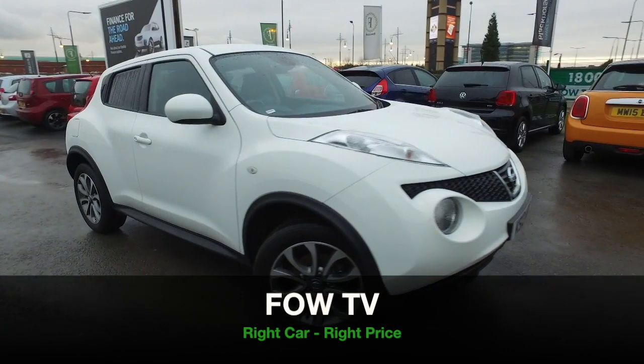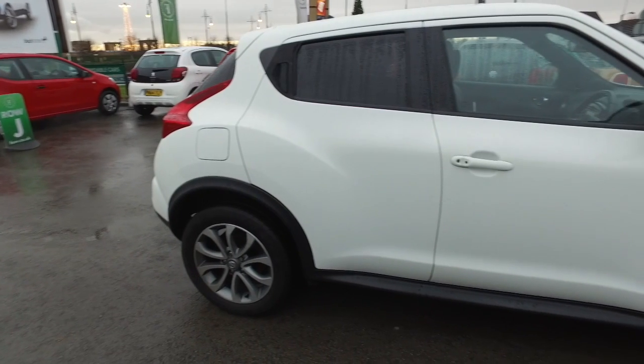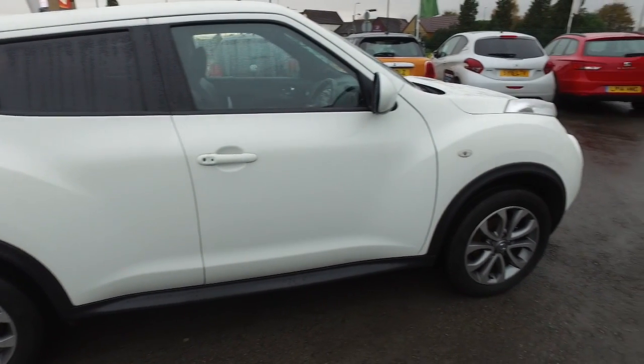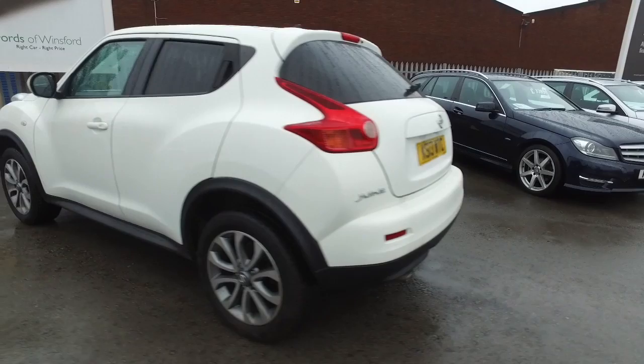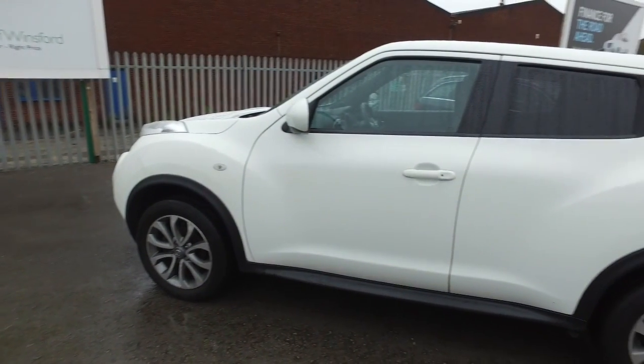Time to put some fun back into your motoring. Here's a Nissan Juke Tekna Edition waiting for a new home. Drive this one away and you'll have a smile on your face. Not only is this great fun to drive with its 1.6 engine, it's not going to break the bank returning mid to late 40s MPG combined. So that's good news.